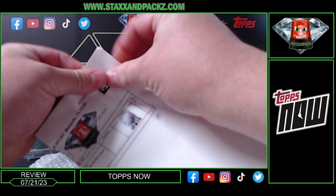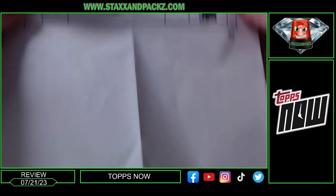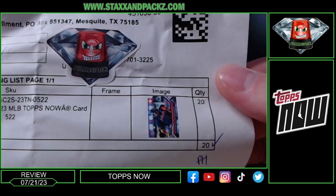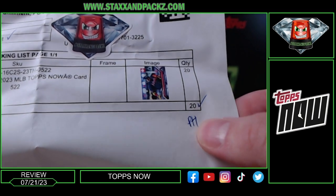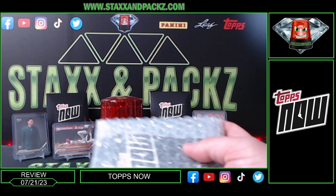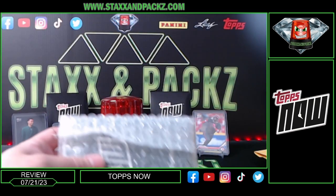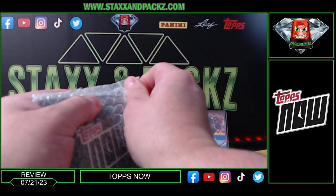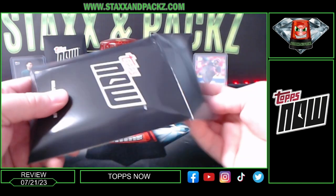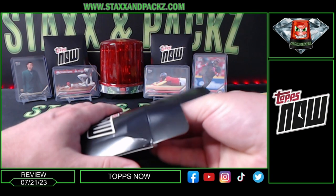We have an invoice for 20 Ronald Acuña Jr. Topps Now 522, and it shows the initials of who packed it. Here we go, looking at the Ronald Acuña Jr. card — the print run again is 3,735. The Michael Harris parallel I hit previously was in card two of the pack.